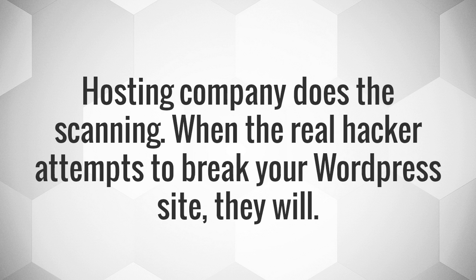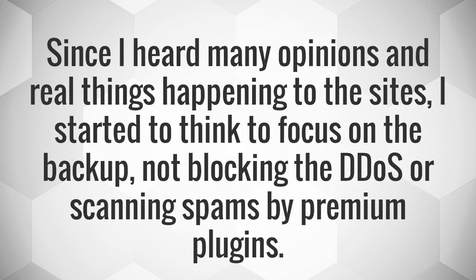The hosting company does the scanning. When a real hacker attempts to break your WordPress site, they will. Since I heard many opinions and real things happening to sites, I started to think to focus on backup, not blocking DDoS or scanning spam with premium plugins.